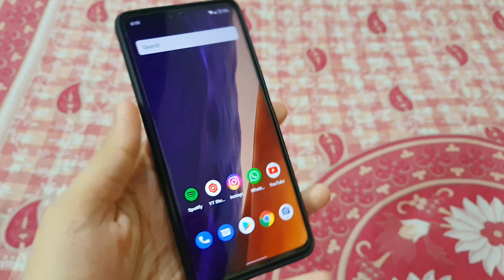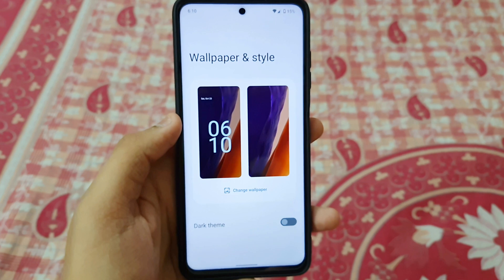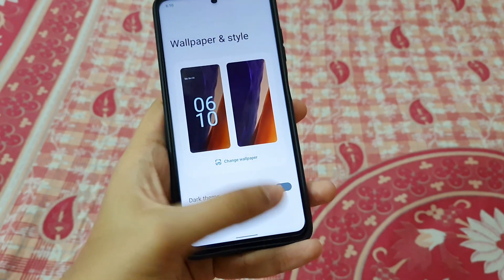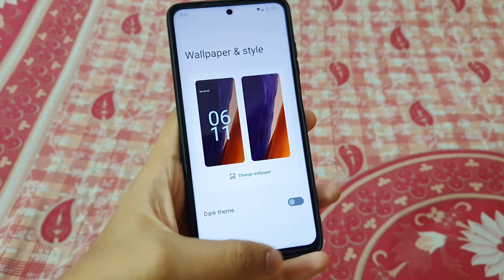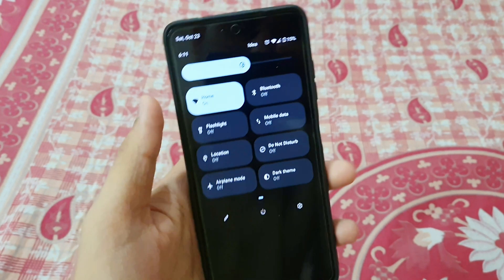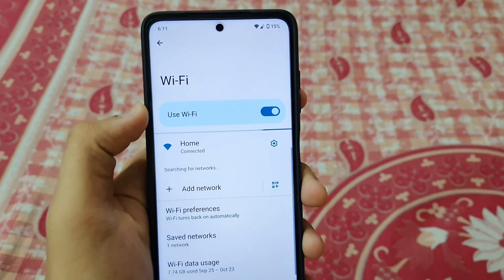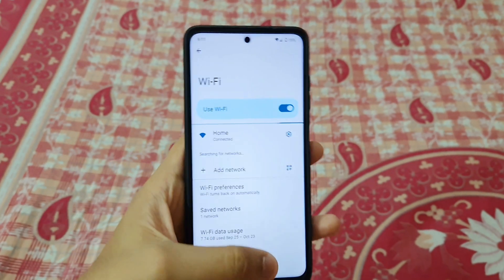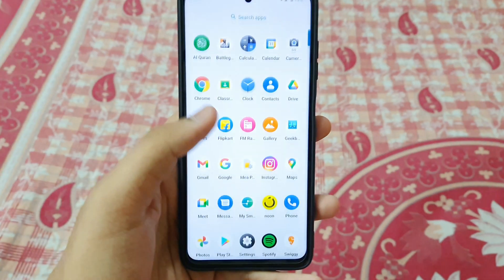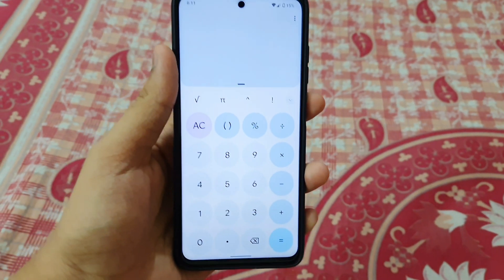One more very annoying thing: theming doesn't work in this ROM. You can't even change the accent color. It is just Android 12 in name only. However, the display quality is awesome. I also tried Pixel Experience Plus Android 12 and in that the colors are very muted and look awful. But here the colors are very nice, colorful, and vivid — though when the performance is bad it just doesn't matter.